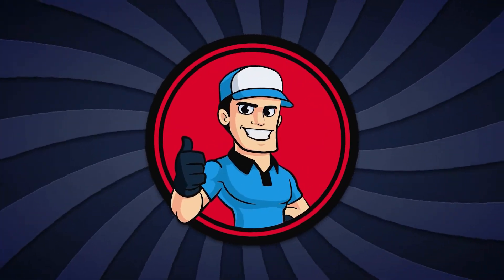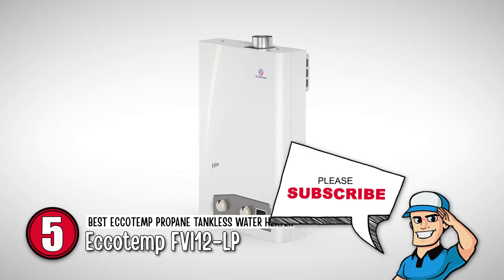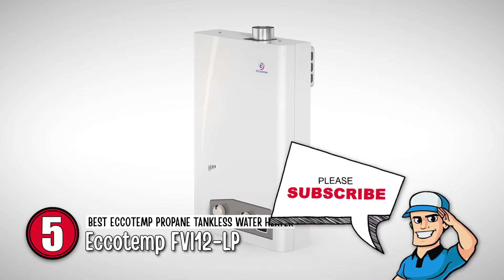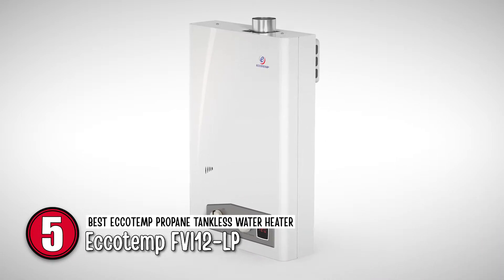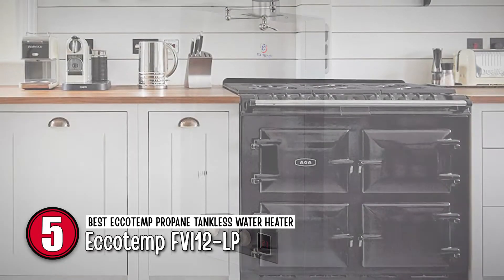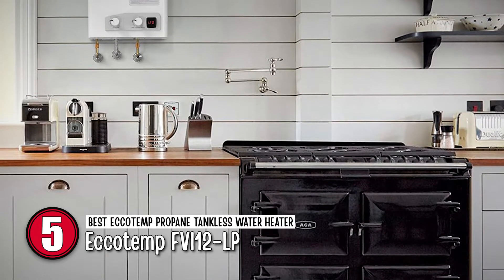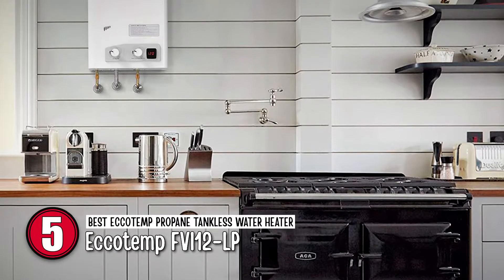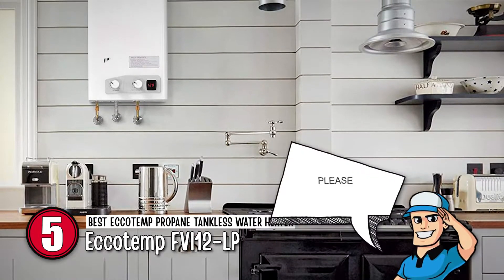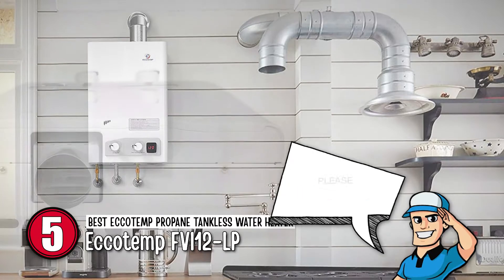First, we have the Best Ecotemp Propane Tankless Water Heater, Ecotemp FVI-12-LP. The product is perfect for individuals who live in small cabins, apartments, or tiny houses. The water heater provides a decent ample flow for smaller families. It also ensures that you can get hot water from multiple appliances at the same time. Its compact, lightweight design also adds to its appeal and allows you to install it easily.